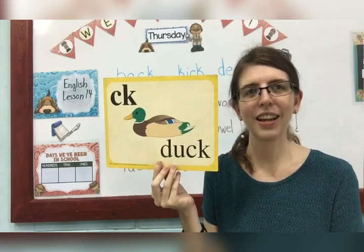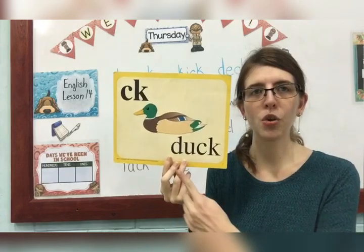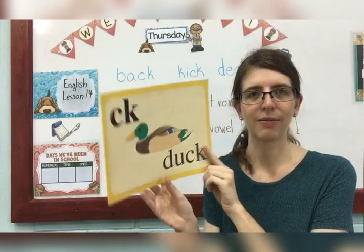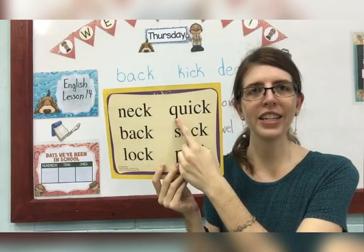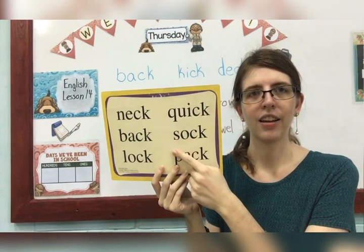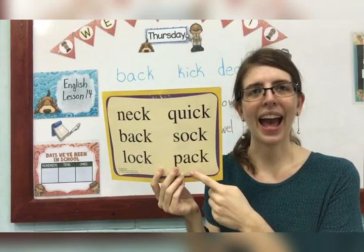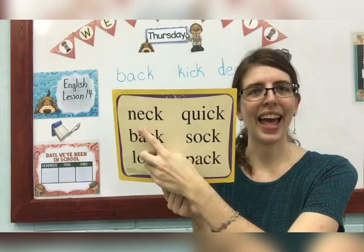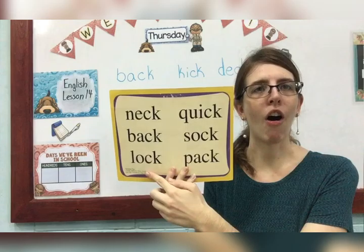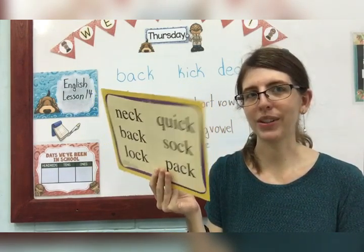This particular sound, we call it a special sound, and it comes after a short vowel sound. Duck — all of these sounds are short vowel sounds. Quick: ih. Sock: ah. Pack: ah. Neck: eh. Back: ah. Lock: ah. So CK comes after a short vowel sound.